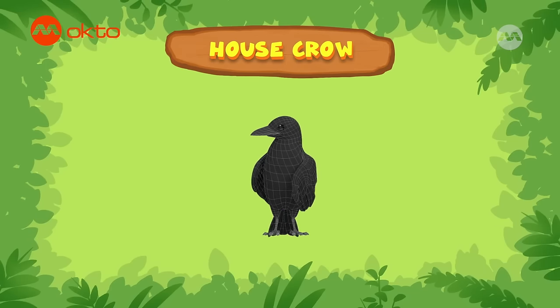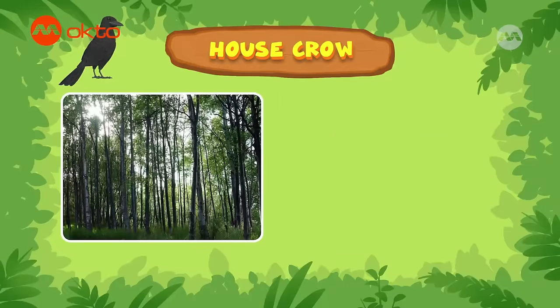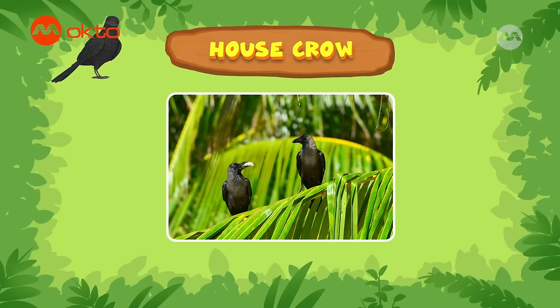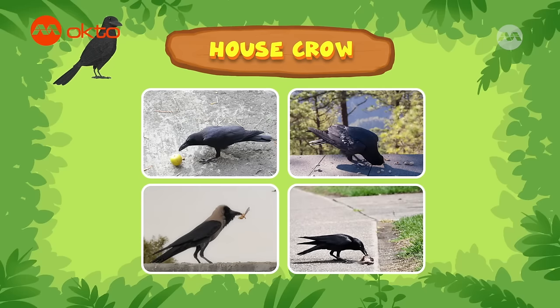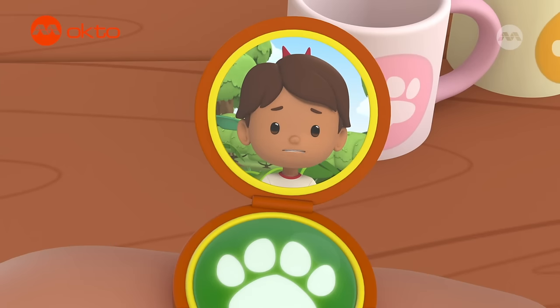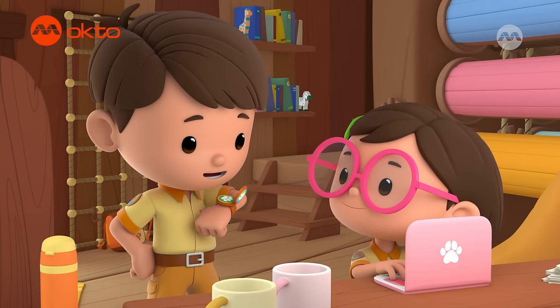It's a house crow. House crows can be found in natural environments, such as wooded areas and grasslands. But they also adapt well to places where humans live, like cities and towns. House crows are omnivorous. They eat a variety of food, from fruits and grains to insects and other small animals. They even search rubbish for leftover food. But I still need my key back from the crow. Don't worry, Zari. We'll be right over to help. Ranger out.